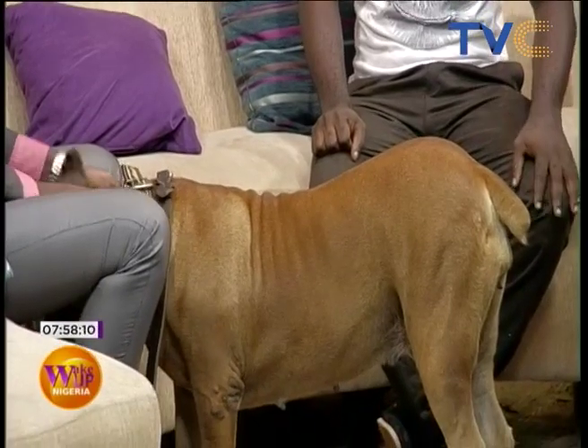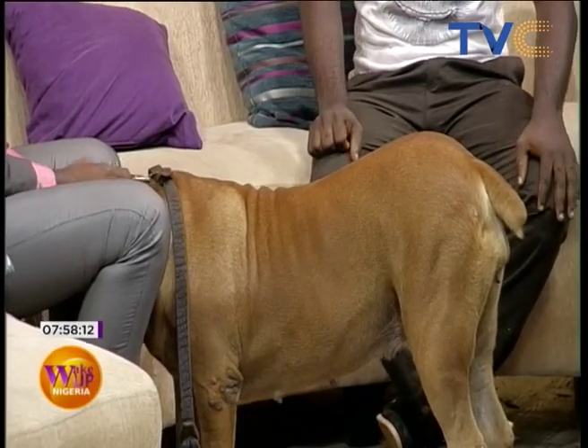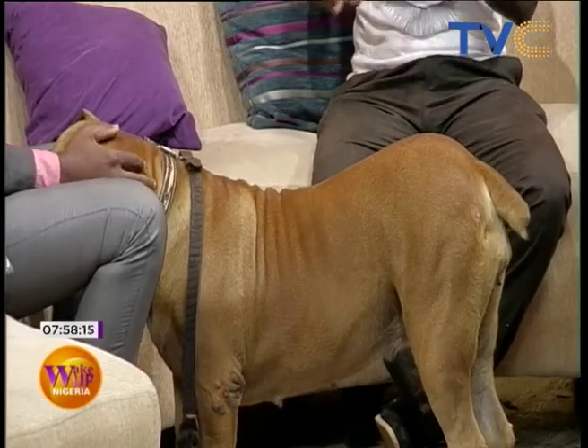So it looks like having a dog specifically can actually be a bit expensive in the long run — having a dog trainer, doing your research, taking the dog to the vet, even feeding, especially for a big dog like this. But if you look at the love and what the dog is giving you, you cannot quantify it with money. Just like you are spending money on your child's schooling and feeding — you don't count that as money because of the love you have for your child. It's just like that with a dog.